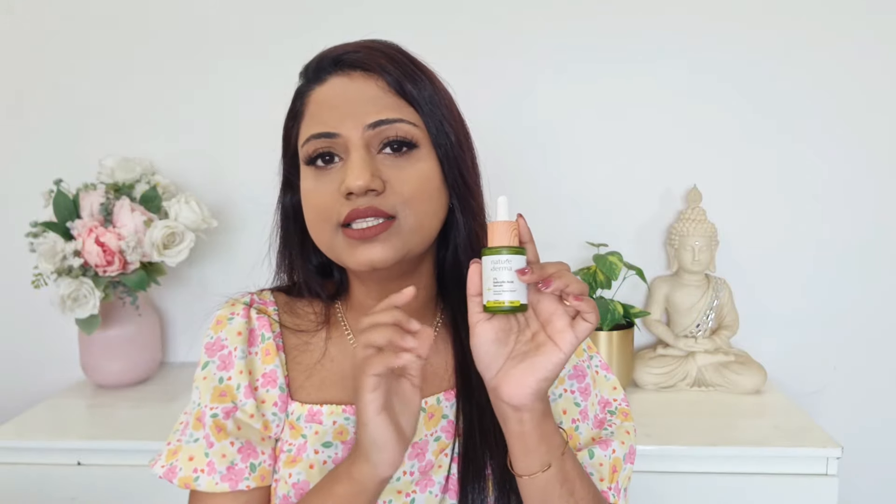I would highly recommend you all try out this Nature Derma Salicylic Acid Face Serum. I've used so many different serums — for hyperpigmentation, active acne, dark spots — but this one serum is sufficient for dealing with acne, post-acne spots, dark spots, and even hyperpigmentation. You can rest assured it will not damage your skin barrier — that's my guarantee. If you wish to buy it, the direct link is in the description box below, and you can use my coupon code to get 10% off.